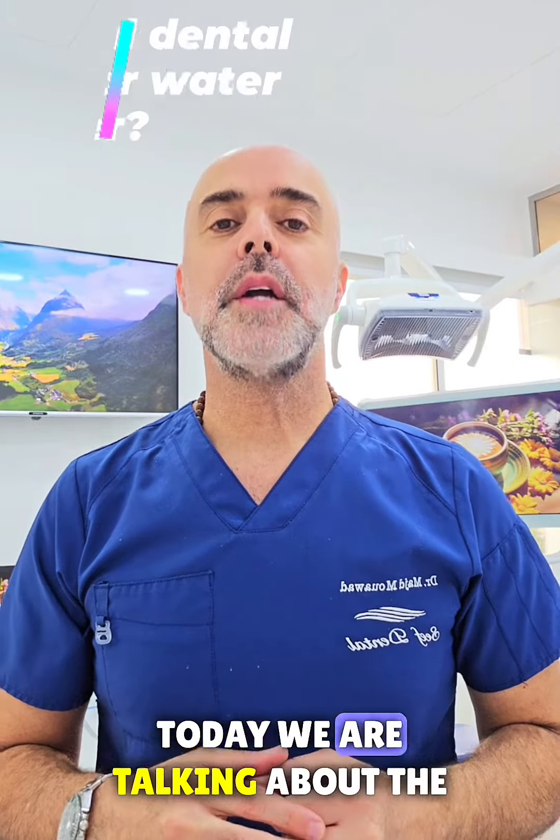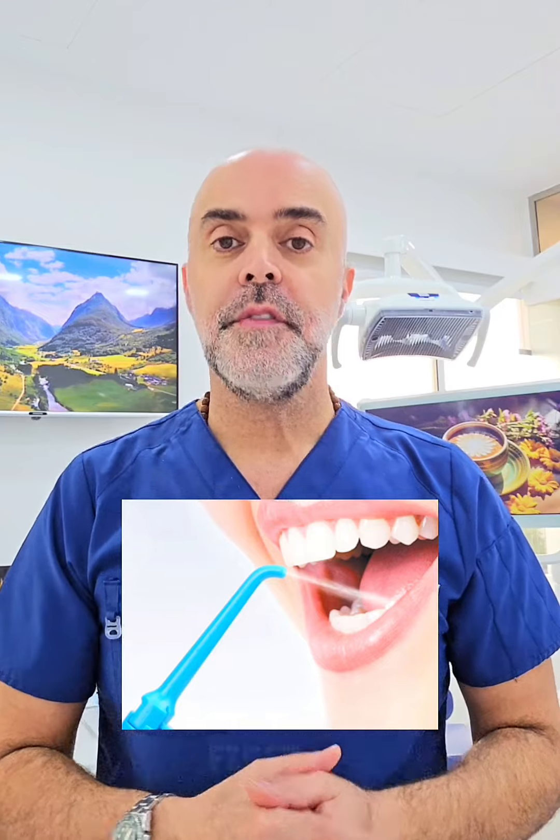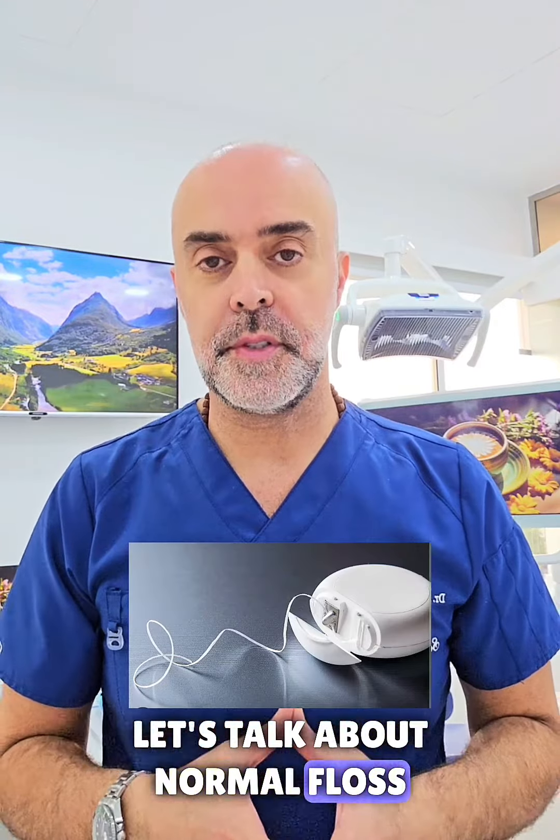Hey everyone! Today we are talking about the debate: normal floss or water flosser? First up, let's talk about normal floss.